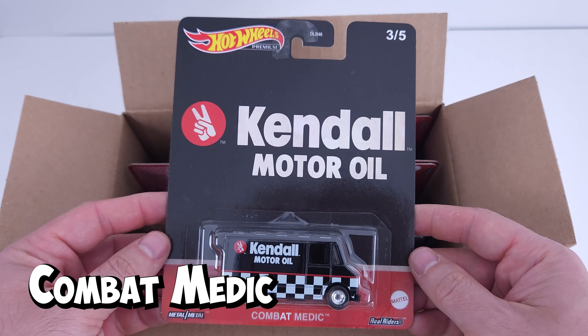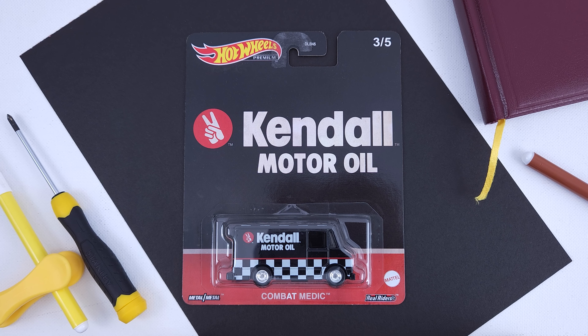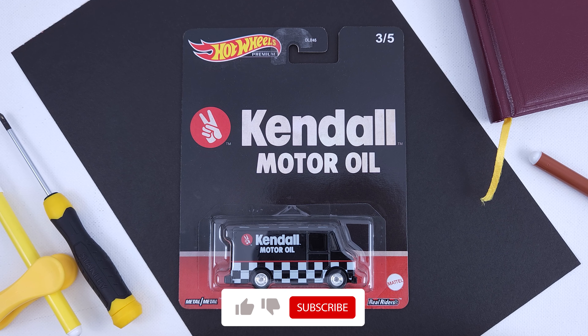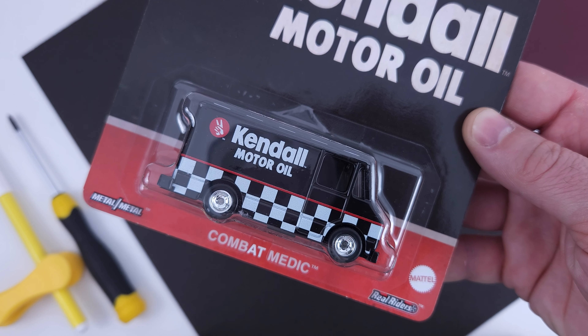Number 3 is Combat Medic featuring Kendall Motor Oil. This mail truck is one of the oldest castings in these sets, released for the first time in 1977, and it does feature an American motor oil company. All the companies featured in this set are manufacturers of engine oils and lubricants for cars.